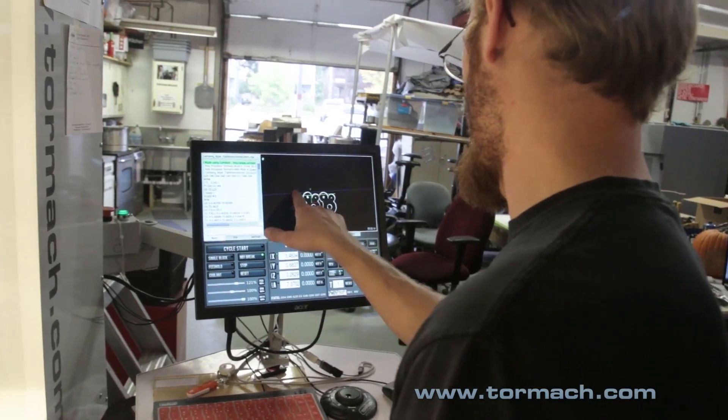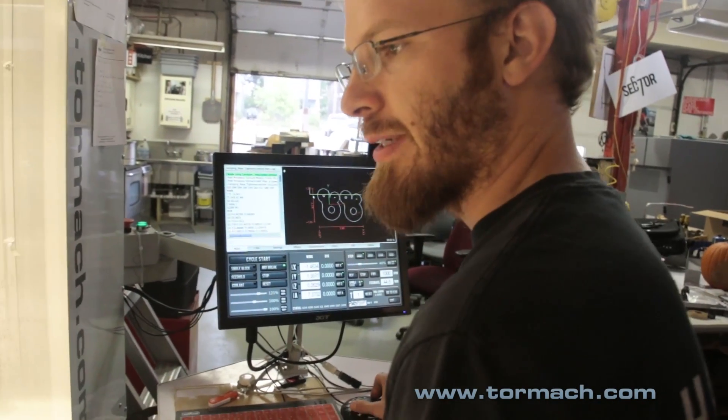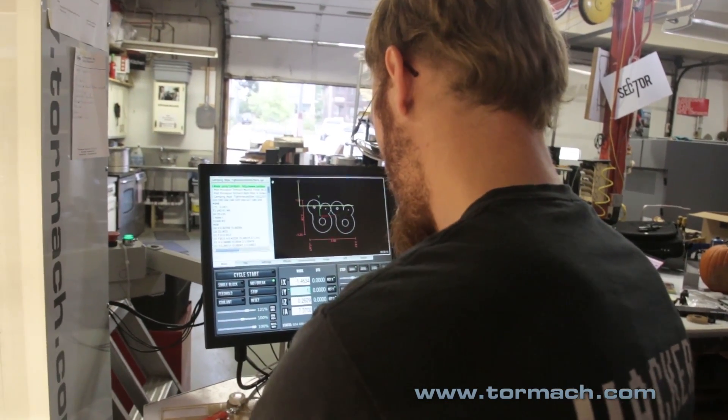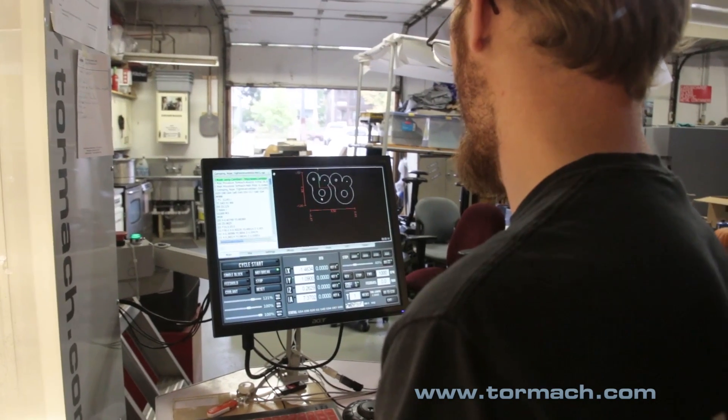So we do the same thing with the Y axis. We know the Y max travel is 1.09 inches. So if we go up to the top edge and we set this at 1.09, that'll get us our zero where it should be.